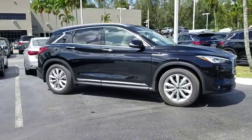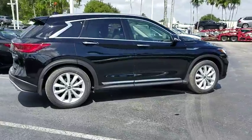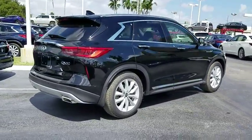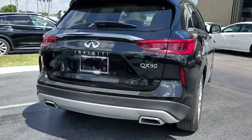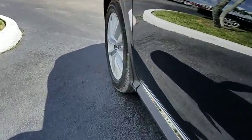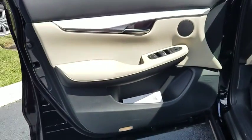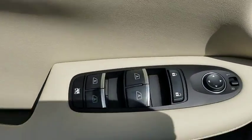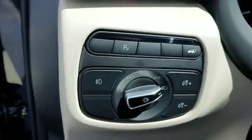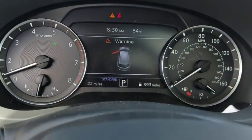2019 Infinity QX50. The Infinity QX50 is the perfect blend of luxury and power. You will be impressed with the QX50's agile sports sedan-like handling. It also comes with very responsive steering and strong brakes. The QX50 offers extremely high levels of safety and luxury, all with a sleek new design. Here are some of this vehicle's great options.